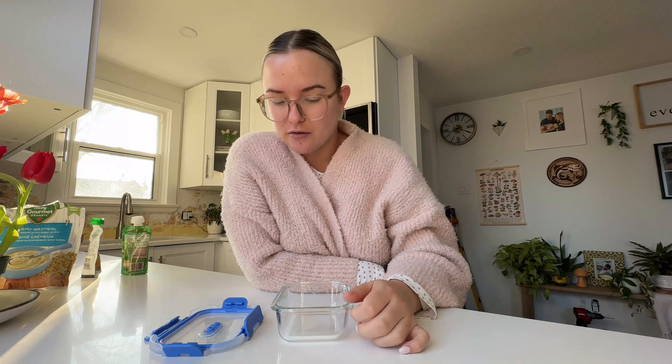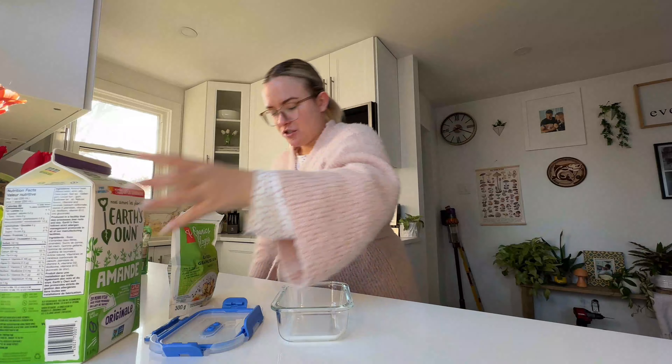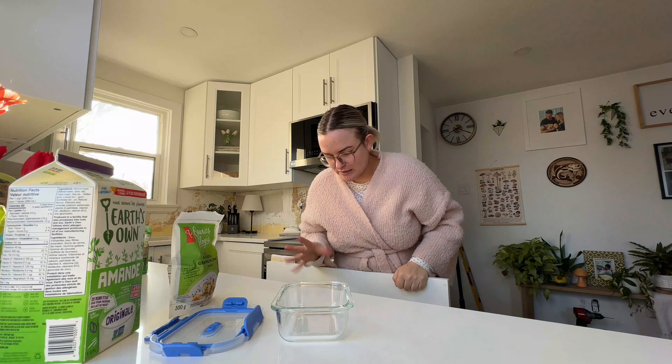I noticed that last night I was planning on making chia seed pudding before I went to bed and I forgot. So I'm going to make it quickly now — it takes one to two hours to set and I feel like I can wait. I usually don't eat right away when I wake up anyways and I'm not even close to being hungry. So I'm going to make chia seed pudding right now.